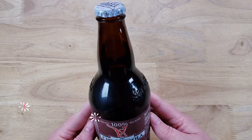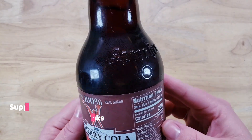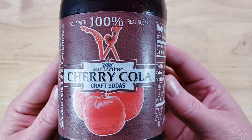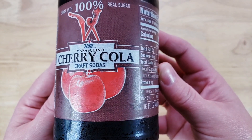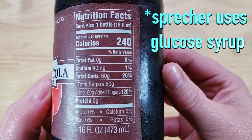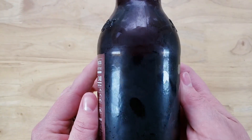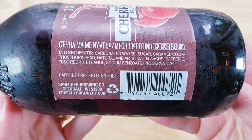This one has 100% real sugar. Now what is real sugar? It could be cane sugar or beet sugar, but it is not high fructose corn syrup. This is bottled by the Sprecher people, which is interesting because I feel like they might use high fructose corn syrup in other products. Either way, this one has real sugar.